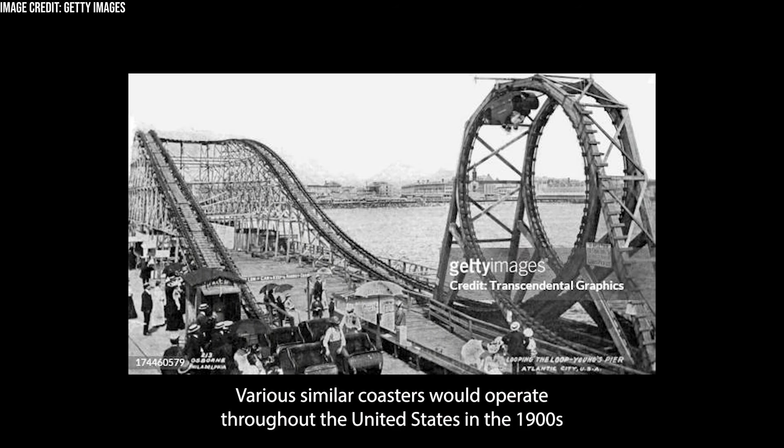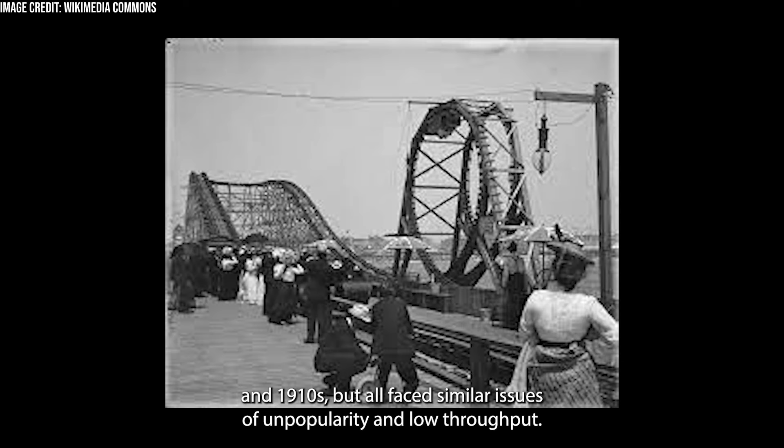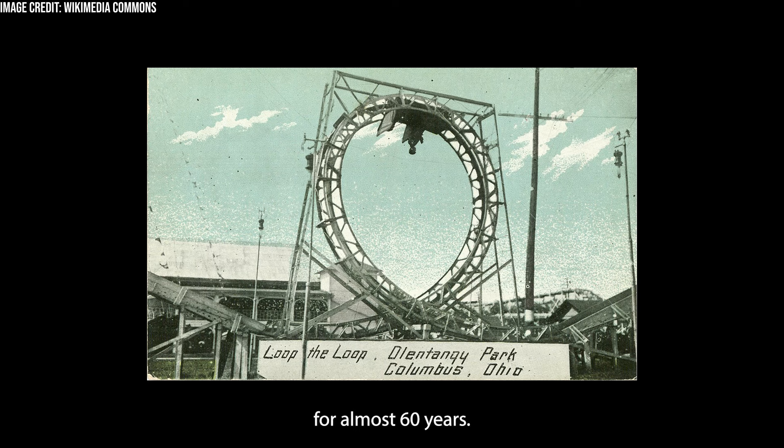Various similar coasters would operate throughout the United States in the 1900s and 1910s, but all faced similar issues of unpopularity and low throughput. As a result, there was little demand from parks for looping coasters, and the rides disappeared, this time with no inversions reappearing on roller coasters for almost 60 years.